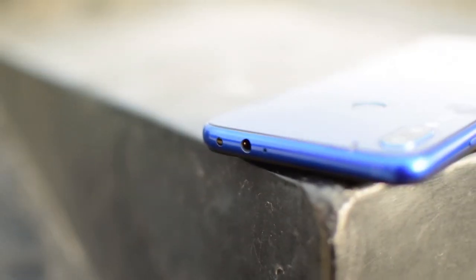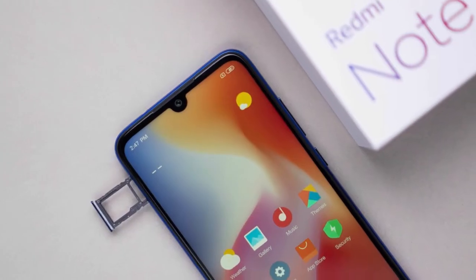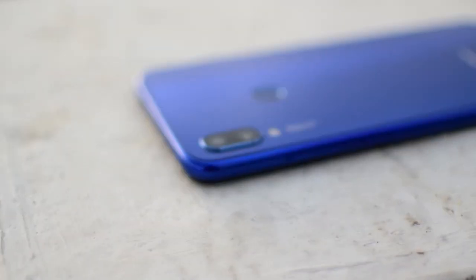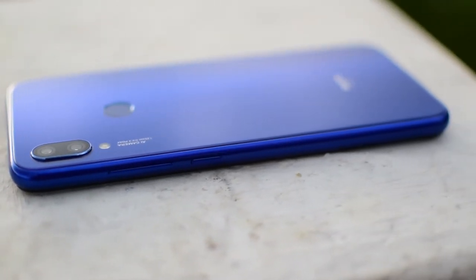On the top of the phone it has an IR blaster and a 3.5mm audio jack with an active noise cancellation mic. On the left it has a hybrid SIM slot supporting two nano SIMs or a microSD card with one SIM. On the right side it has a volume rocker and power button. On the bottom it has a speaker, mic, and USB Type-C port.